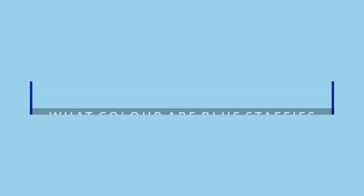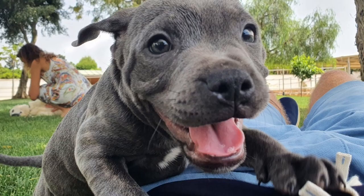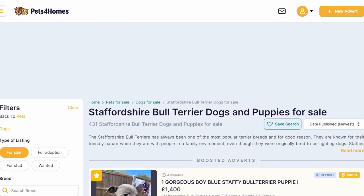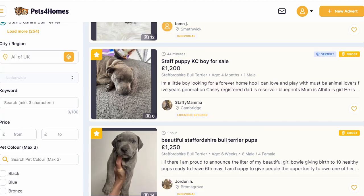Blue Staffies are blue from birth and are not another color that changes to blue. The puppies will usually have blue eyes, but that will change to a darker shade within a few weeks. You must be exceptionally careful if you're looking to buy a Blue Staffie. Too many breeders are breeding for color because they can charge a premium for blue puppies. Blue was the rarest of colors for the Staffie, but not anymore. Before you buy any puppy, it's a good idea to ask the breeders for health check certificates.